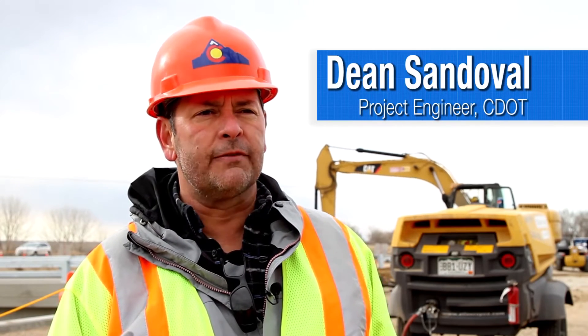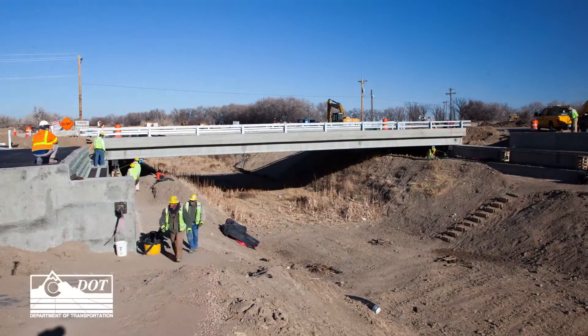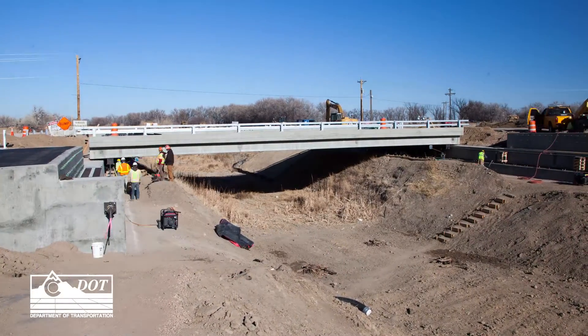This project replaced bridges that were deficient over the Fort Lyon and Holbrook canals. What we did, we built bridges offline. Then we put those bridges in place to become a detour. Once they became the detour, we removed the old bridges.